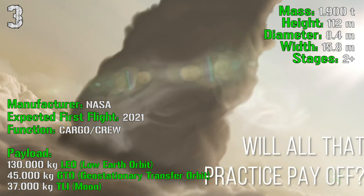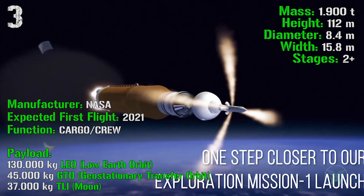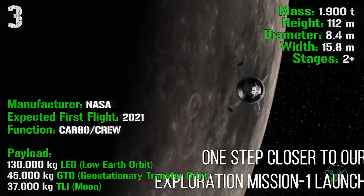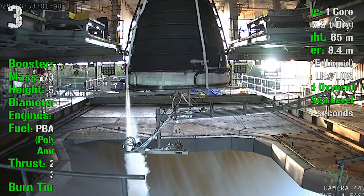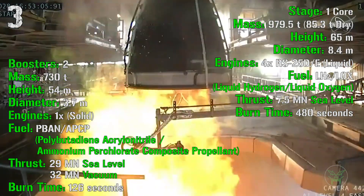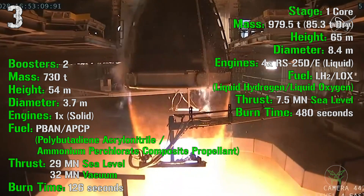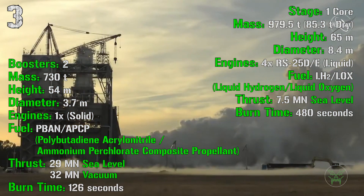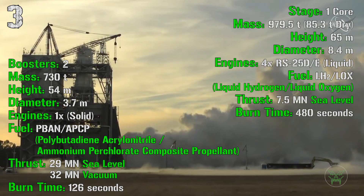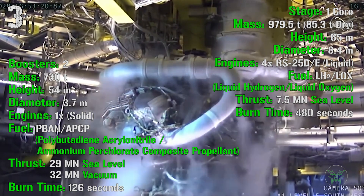The SLS is the official rocket that will be used to send humans back to the Moon. The first human landing is expected for 2024 — fingers crossed. The rocket has 2 solid-fueled boosters, each with a mass of 730 tons, a height of 54 meters, a diameter of 3.7 meters, and 1 engine producing a total thrust of 29 MN at sea level and 32 MN in vacuum, with a burn time of 126 seconds.